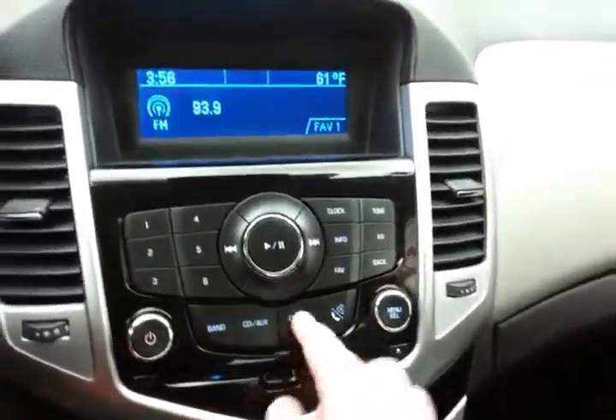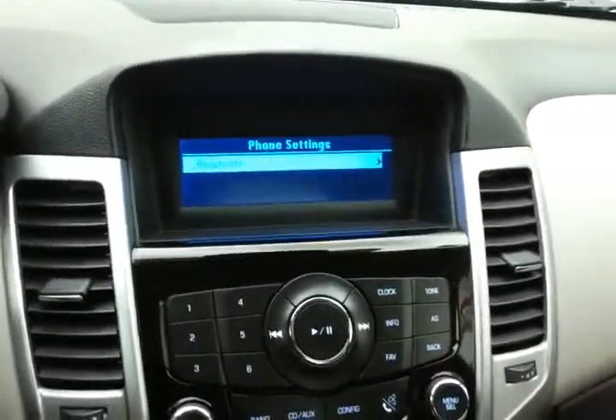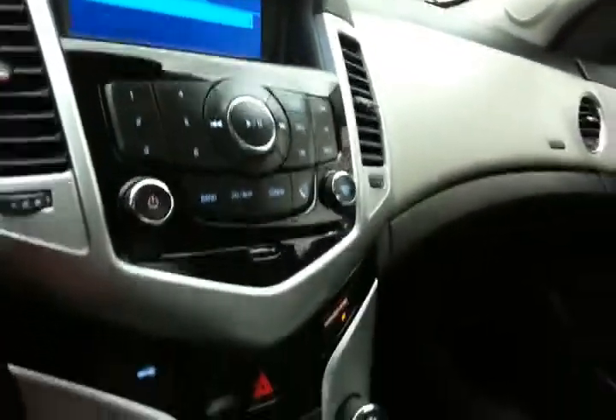Radio and CD player with Bluetooth connectivity for hands-free phone use or to connect to other Bluetooth-enabled devices — great for wireless music streaming.